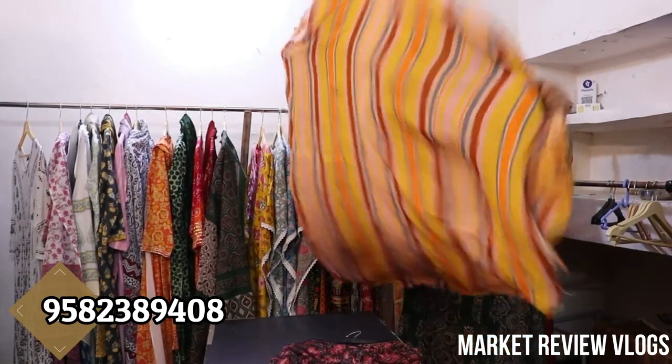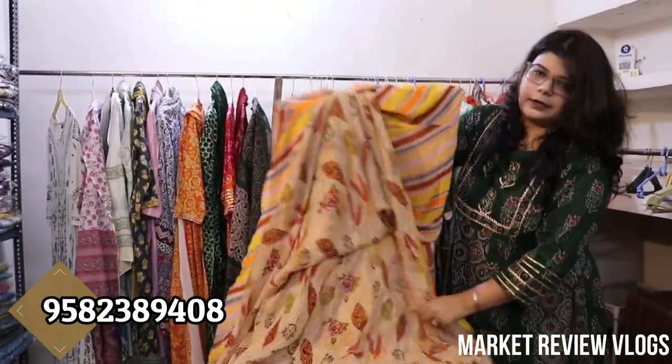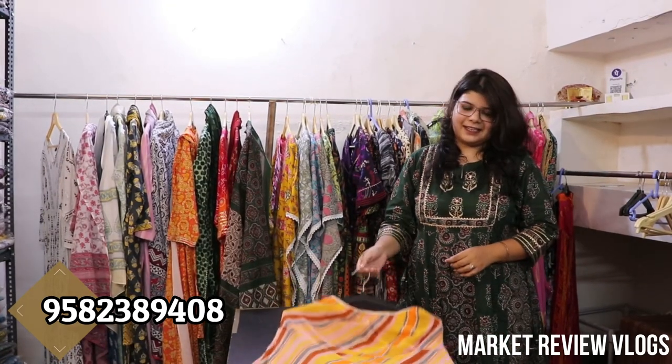It will come in stripe. With a solid color on top it will look very beautiful. This is a reverse print — very beautiful. I think it will be one print on one side and another on the other. The price will be Rs. 600.